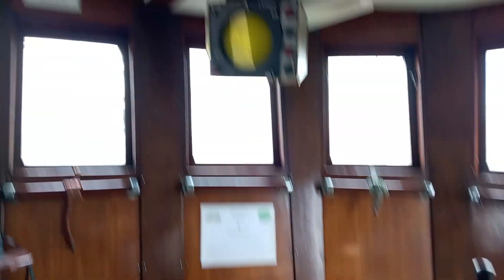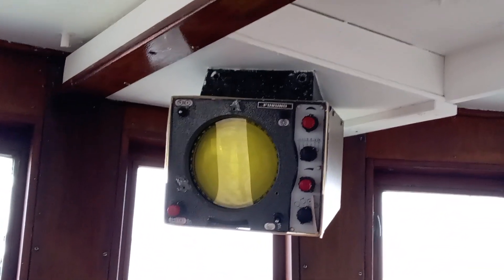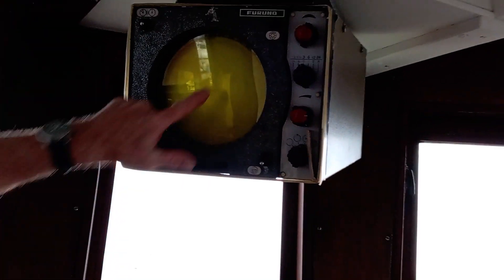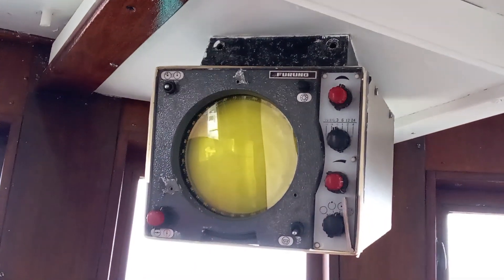This is a radar — the ship never had a radar originally, this was put on at a later date. So if you put it on the three-mile setting, from here to over there is three miles, and there's a half-mile radius ring. So if you had a blip there, it would tell you there's a ship on your port side about one and a half miles away.